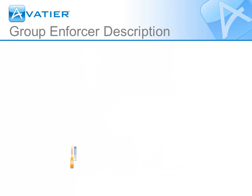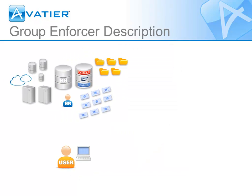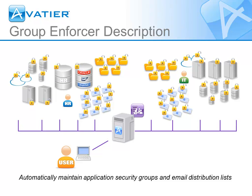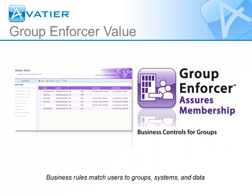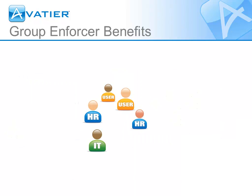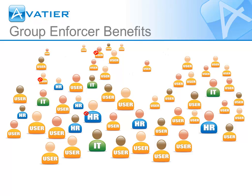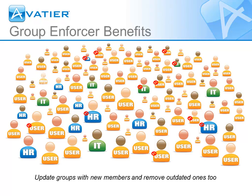Groups and distribution lists are only useful when the right people are on them. Group Enforcer automatically maintains application security groups and email distribution lists. It provides an easy-to-use web wizard to apply business rules to your enterprise, web, and cloud services, so you can match members with the correct groups. Using Group Enforcer, your groups and distribution lists won't fall out of date, because it automatically updates groups and removes unauthorized members.